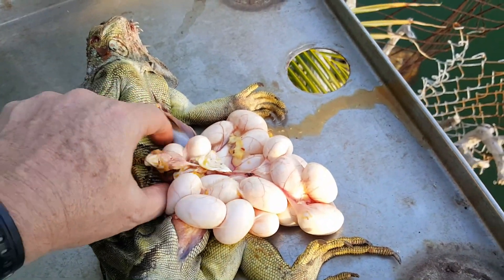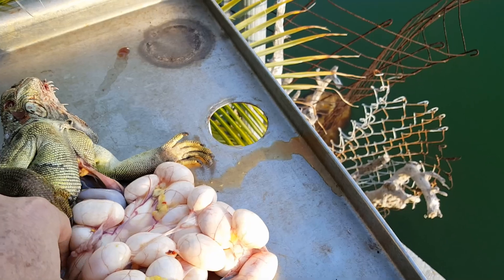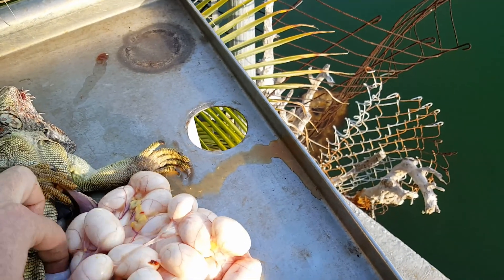That one took the lead. These snappers, they love this stuff. They just keep coming.